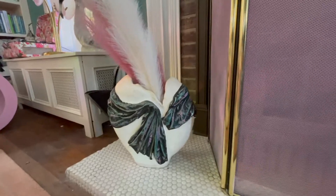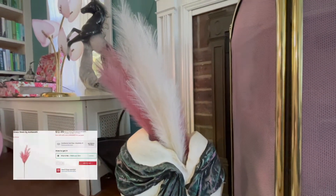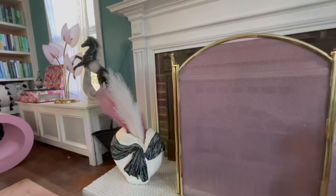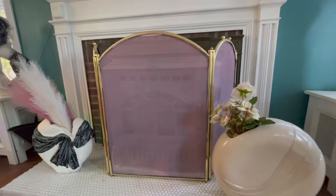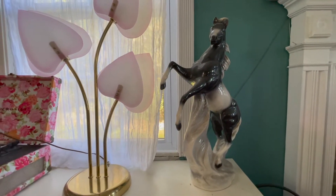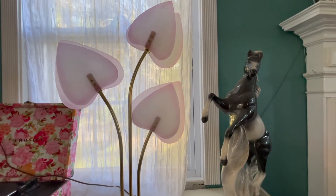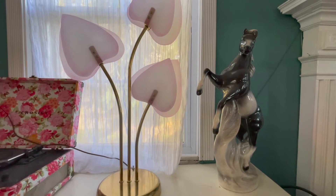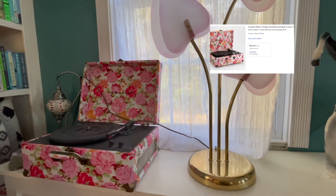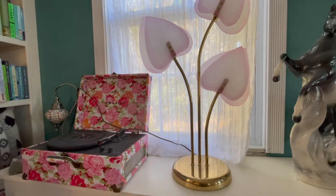Over here we have a draped vase — a Facebook Marketplace find — with pampas grass in it. I love the texture it adds and how it ties the room together with all the colors. This horse statue is a family heirloom from my grandpa, who I never met, so I decided to keep it — it works with the show pony theme. Here's the other heart lamp I mentioned earlier: this is Ashley, and the one over there is Mary Kate. We also have a record player from Urban Outfitters that we never use, plus a ton of records.